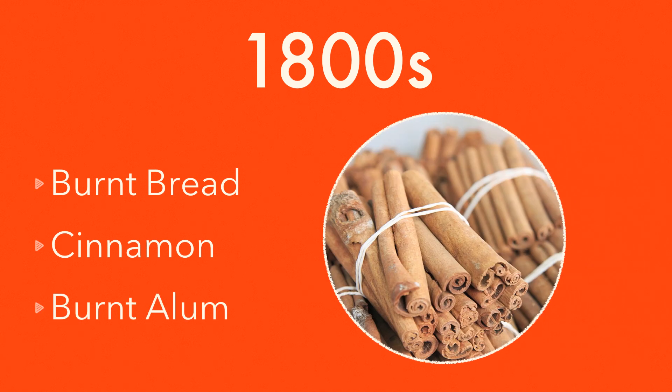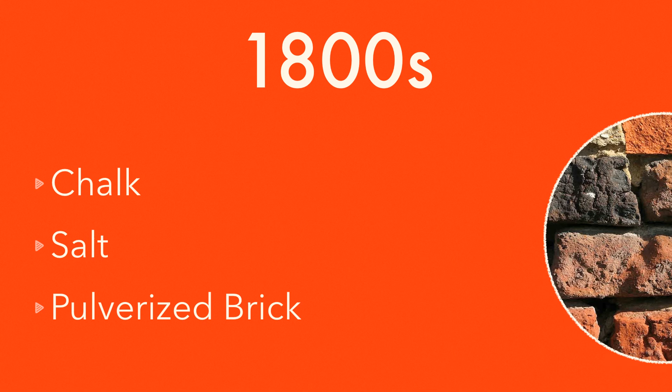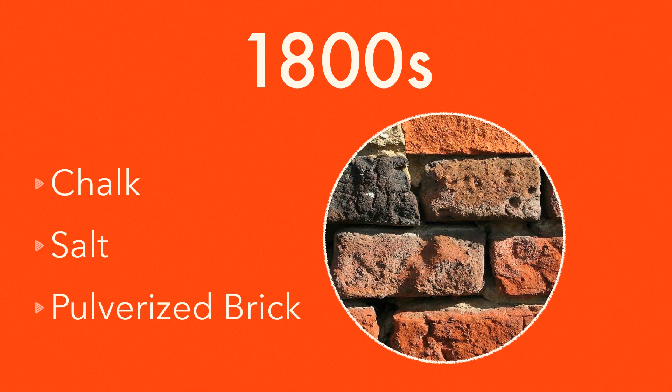Things did not get better in the 1800s. Toothpaste was prepared with burnt bread, cinnamon, or burnt alum. Toothpowder consisted of chalk, salt, or pulverized brick, which can sometimes do more harm than good.